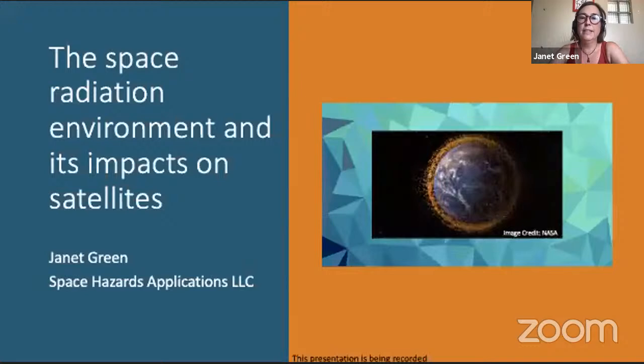Thank you very much, Janet. Feel free to take it away. Thank you for inviting me to give this presentation. I'm Janet Green and, as you heard, I'm the founder of Space Hazards Applications. It's a small company focused on doing research and developing tools for understanding how space weather impacts satellites. That's what I'm going to be talking about today.